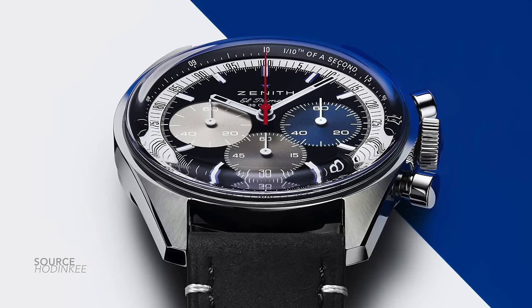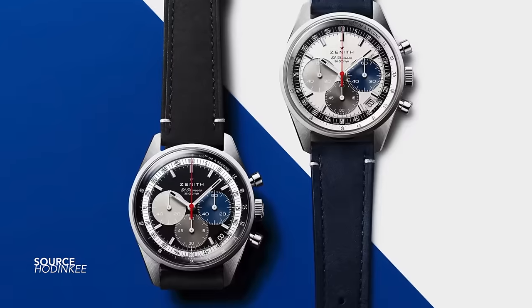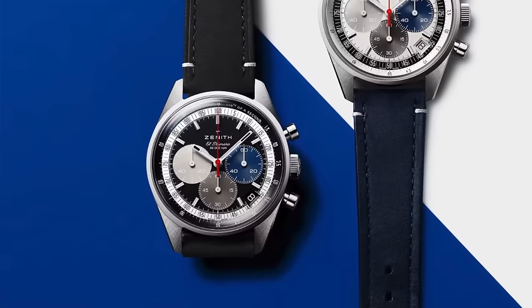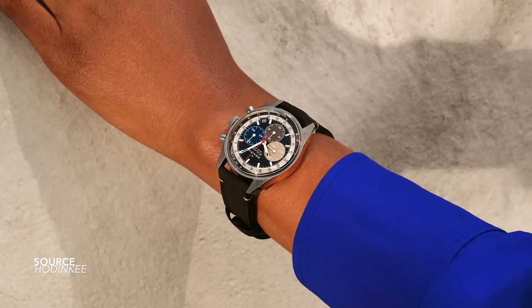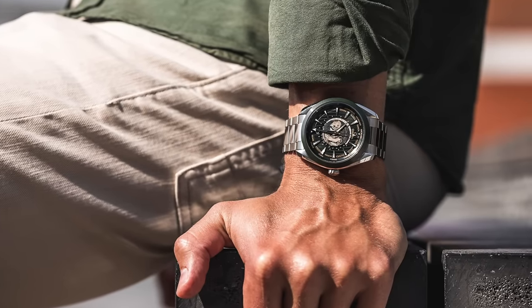The Zenith Chronomaster Original black dial tricolor — I said I wasn't going to look at different dial-colored models, but this one was a surprise and it does look fantastic. Zenith has never used this configuration with a tricolor dial before. Exuberant, restrained, exciting — it's an El Primero based on an original design. You can't really get anything wrong.